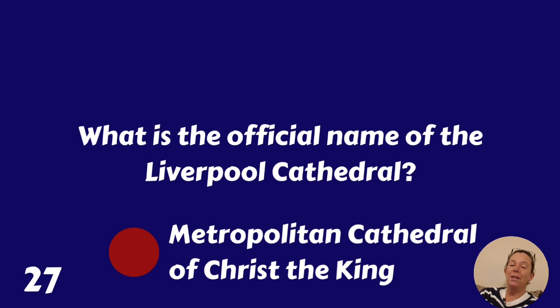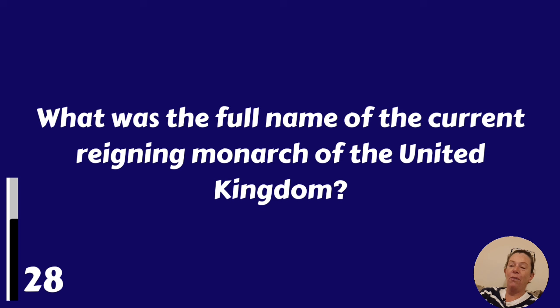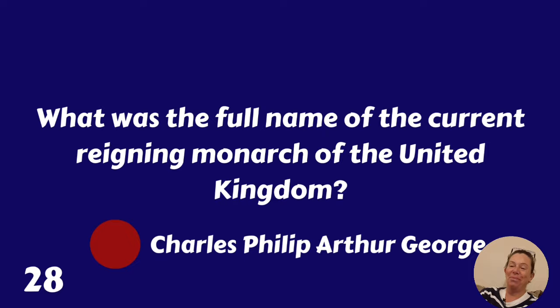What is the official name of the Liverpool Cathedral? Metropolitan Cathedral of Christ the King. What was the full name of the current reigning monarch of the United Kingdom? It's Charles Philip Arthur George.